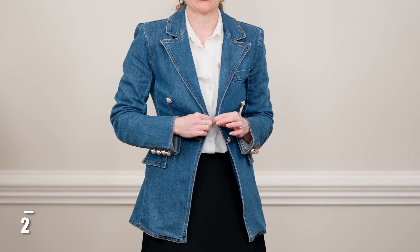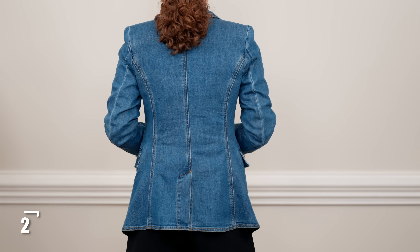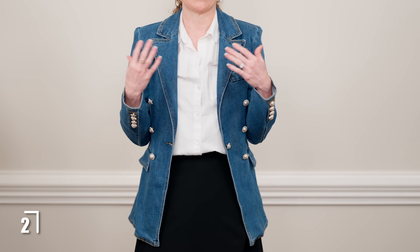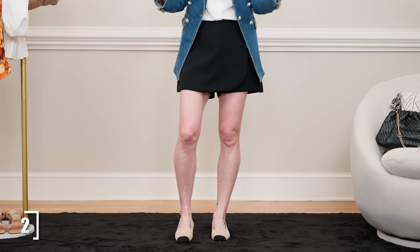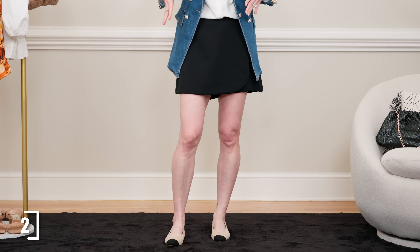I actually got this idea from the Anthropologie website where they were advertising this denim blazer, which is fabulous. I love the shoulder pads — I think they give it really nice structure. This is something you can wear now or into the fall because it's still going to be a big trend. The white button-up shirt that I tucked in gives it a really simple, styled look, and it's the same skort as before.